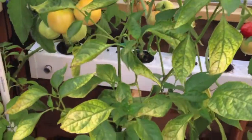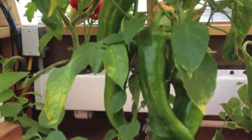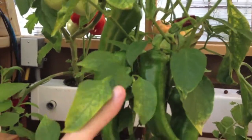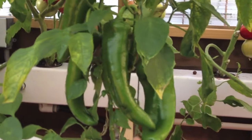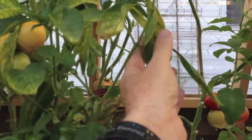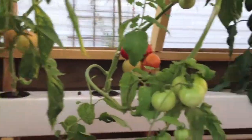Carmen sweet peppers are growing nicely. Still haven't started turning colors yet, and leaves are still yellowing a little bit. I added some cow mag yesterday so hopefully that will take care of those.